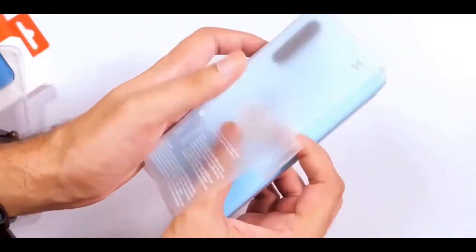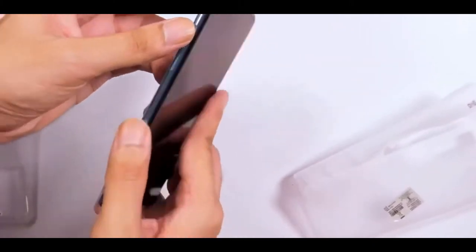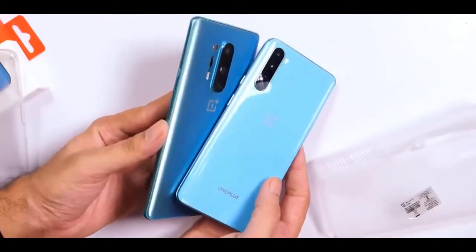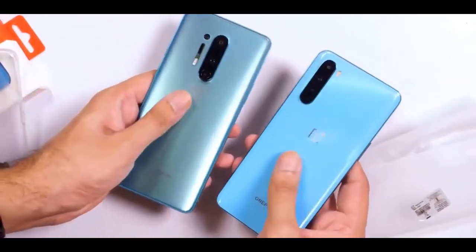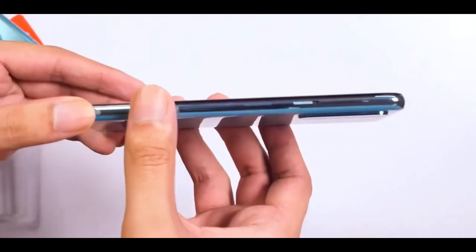Before we get up close and personal with the Nord, let's take a gander inside its retail box. The black box has the Nord branding plastered on top, and opening it reveals the phone lying atop a plastic tray inside. A small cardboard envelope includes a silicone case, a SIM eject tool, the usual documentation, and a welcome letter. Below that, you'll find the warp charger and the signature red Type-C cable.